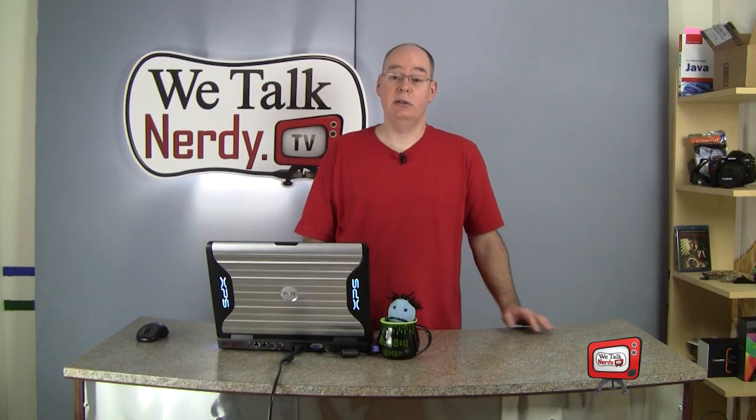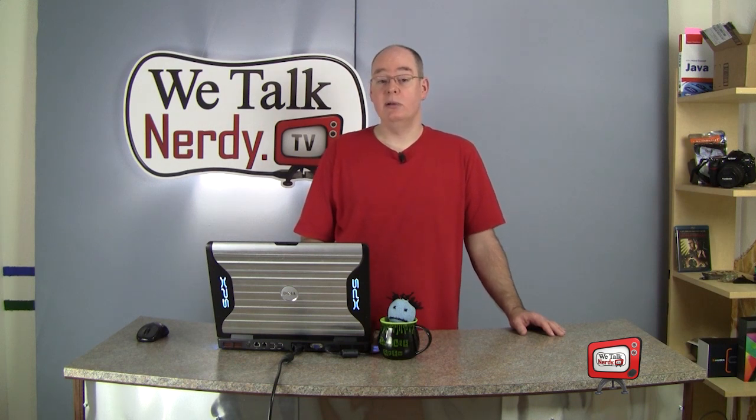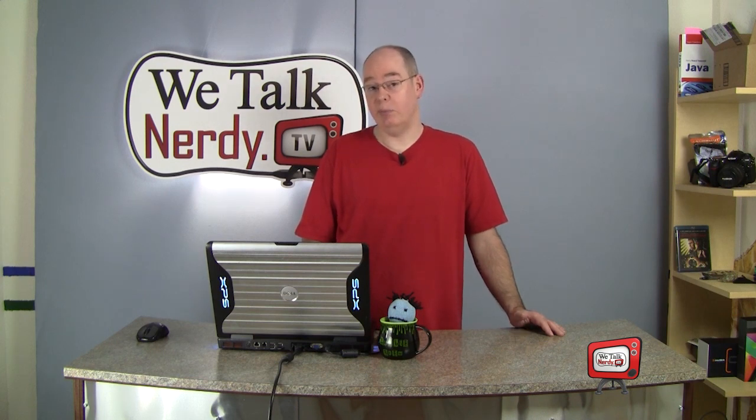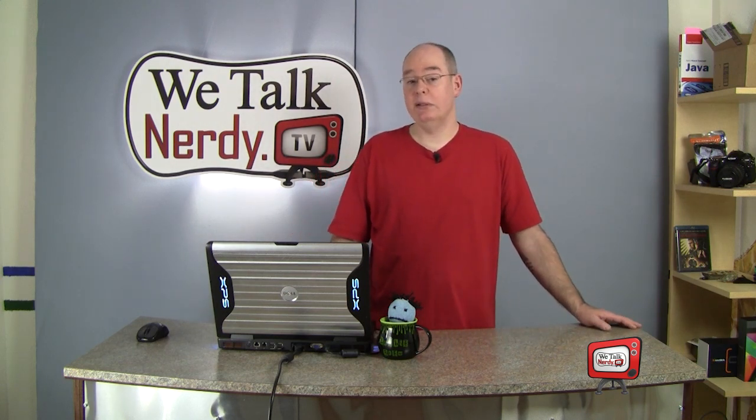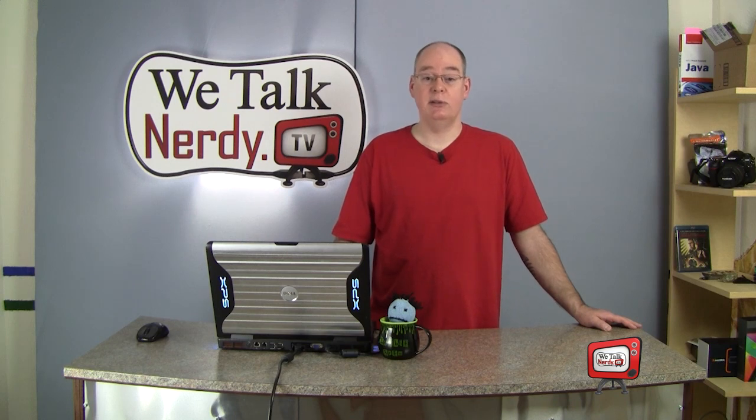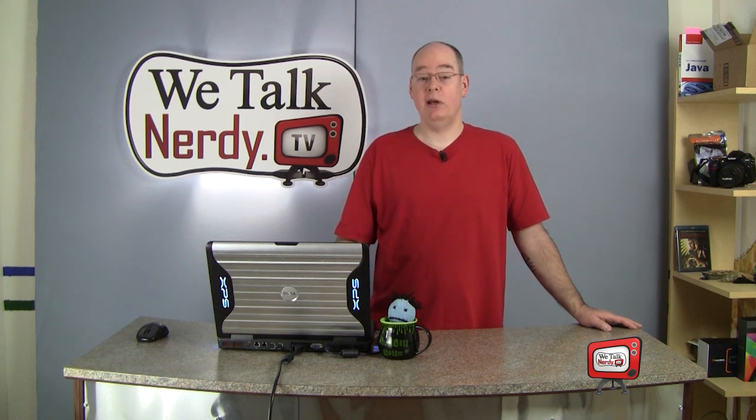This show is running longer than planned, so next week I'm going to show you how to install your upgrades and talk about how you can try out Puppy Linux on your new upgraded system. Well, that's all we have time for this week. If you have comments, questions, suggestions, or you just want to talk nerdy, visit our website at www.wetalknerdy.tv, and you can always email us at wetalknerdy.tv@gmail.com. Thanks for watching!